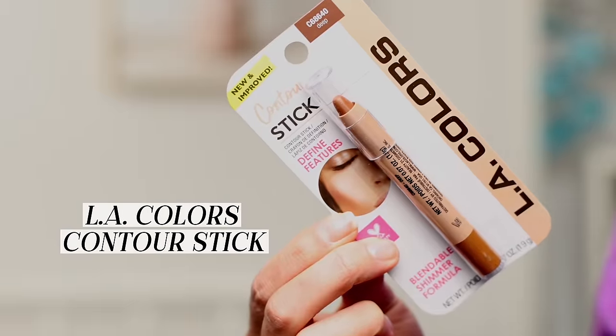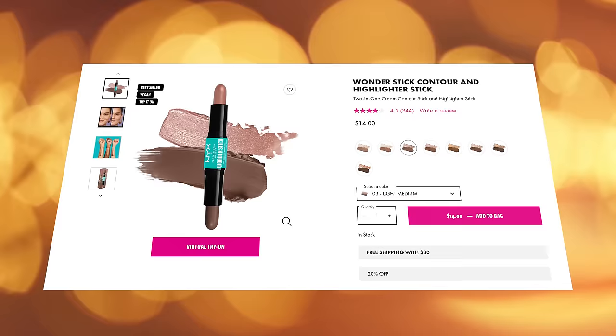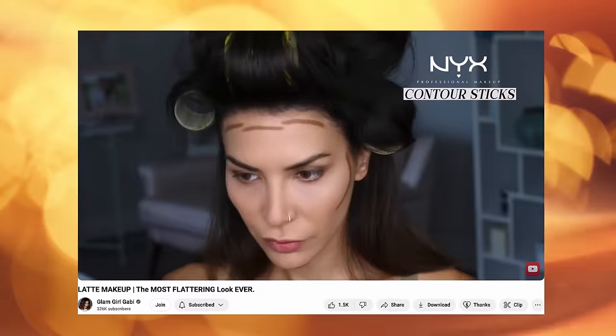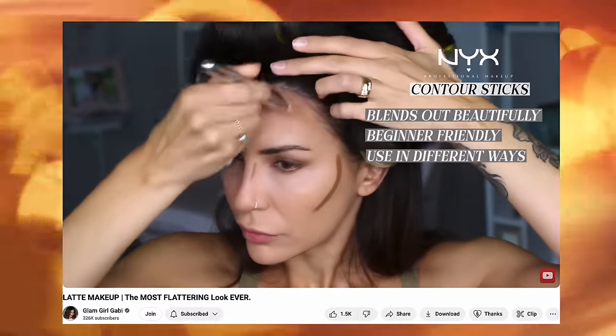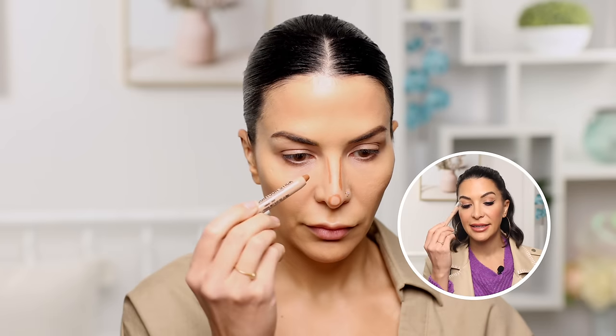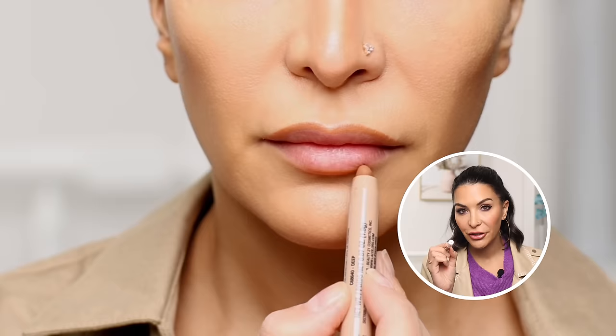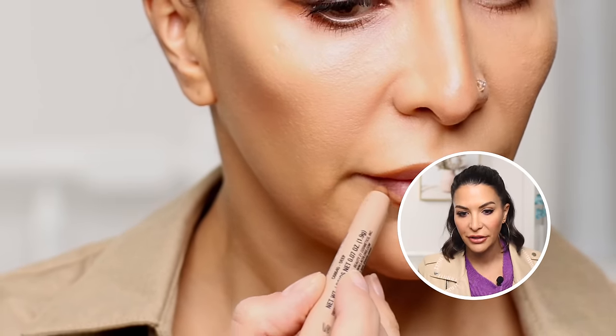This is my favorite of the whole lot — the LA Colors Contour Stick. It is so unbelievably similar to the NYX Highlight and Contour Stick that I am obsessed with and use on all my clients every day. Very similar product, except it doesn't have the highlight side. I also love this as an eyeshadow crease color and even used it as a lip liner — it's a beautiful nude lip liner. $1.25 versus $14 for the NYX one. Great find.